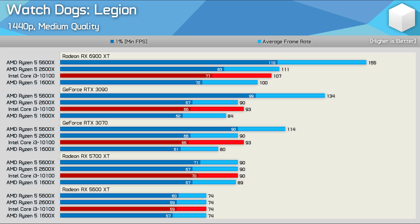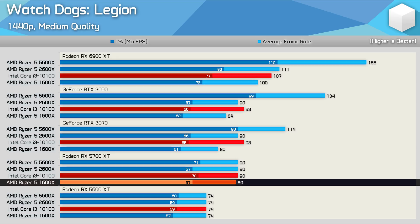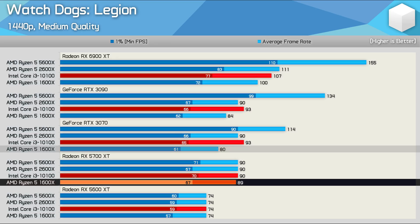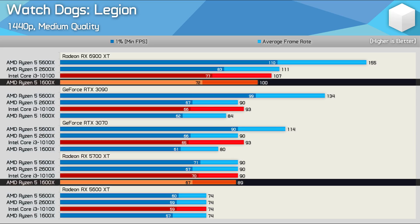The 1600X also goes backwards when paired with the GeForce GPU at 1440p with the medium quality settings. We saw 89fps with the 5700 XT, then just 80fps with the RTX 3070 and 84fps with the RTX 3090, while it was good for 100fps when using the 6900 XT.